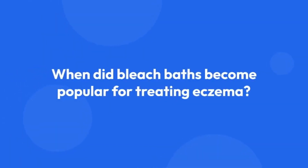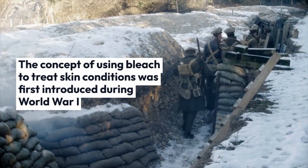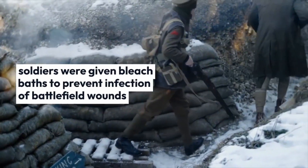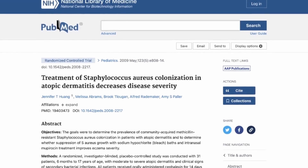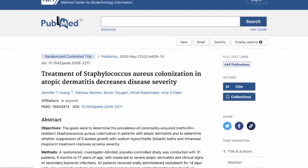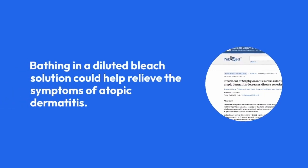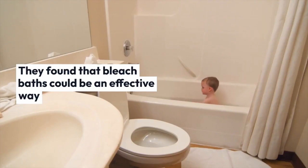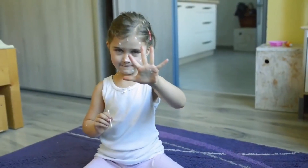When did bleach baths become popular for treating eczema? The concept of using bleach to treat skin conditions was first introduced during World War I, when soldiers were given bleach baths to prevent infection of battlefield wounds. The topic may have gained traction in 2009, when a study published in the journal Pediatrics suggested that bathing in a diluted bleach solution could help relieve the symptoms of atopic dermatitis, and found that bleach baths could be an effective way to reduce the severity of atopic dermatitis and manage the symptoms of eczema.